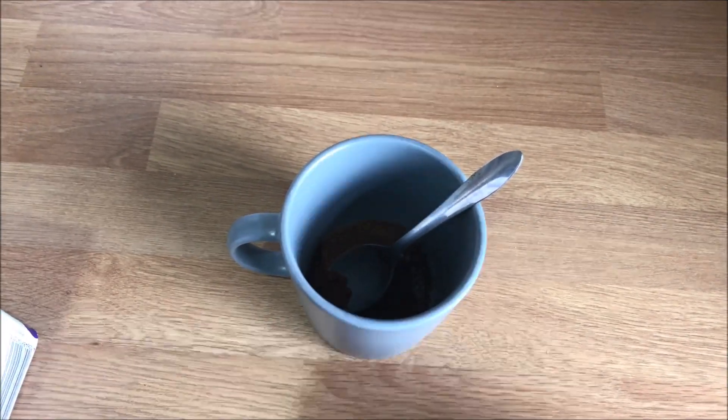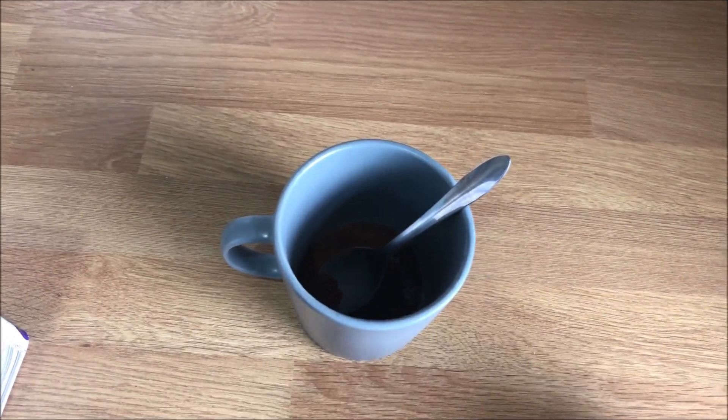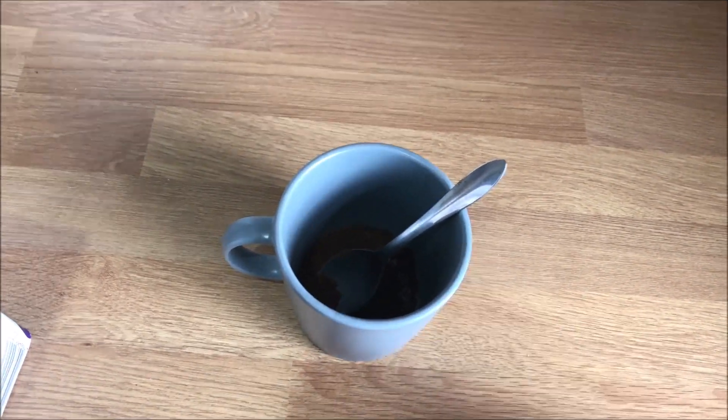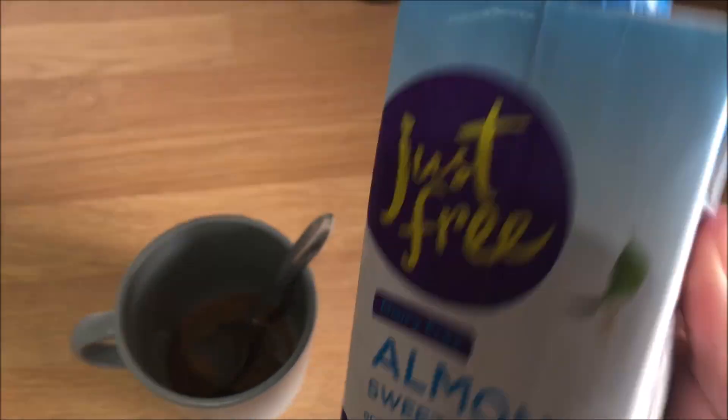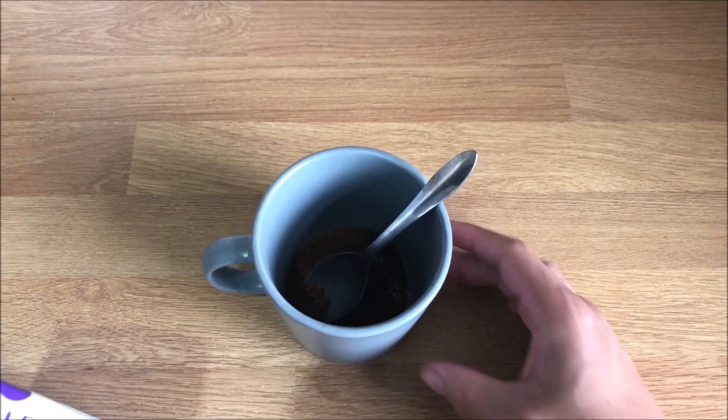I'm about to do some uni work but I'm feeling tired, so I'm going to have a coffee. I don't like black coffee — I think it's disgusting — so I'm going to add some almond milk to this and see how it tastes.